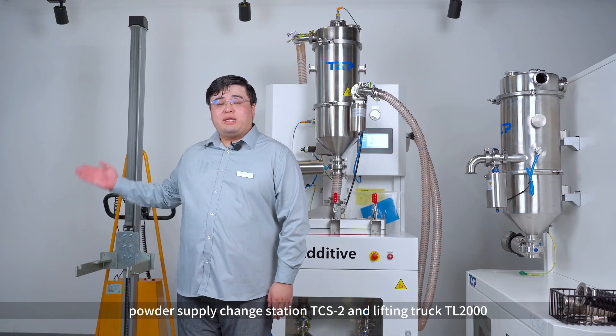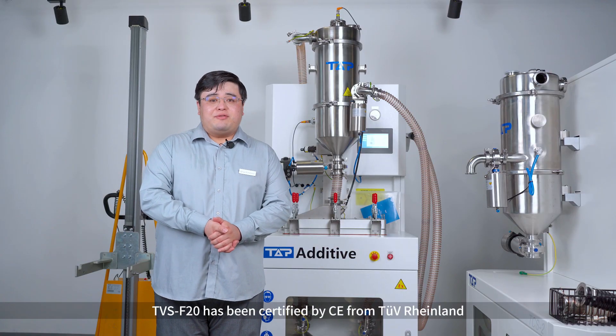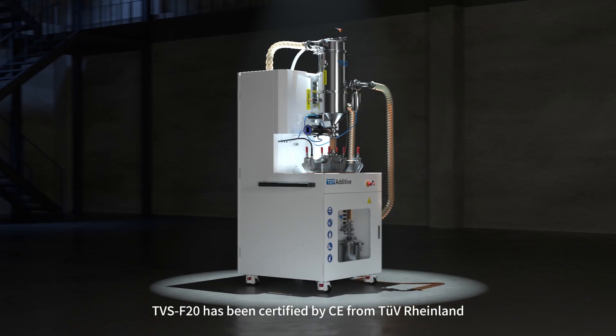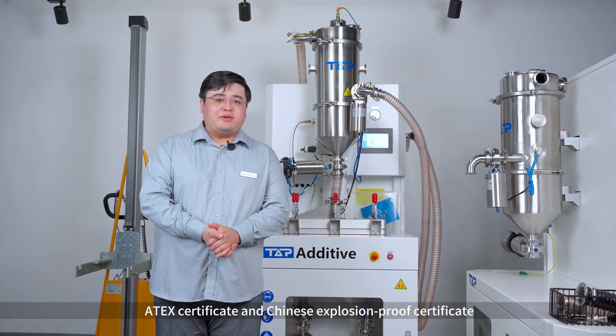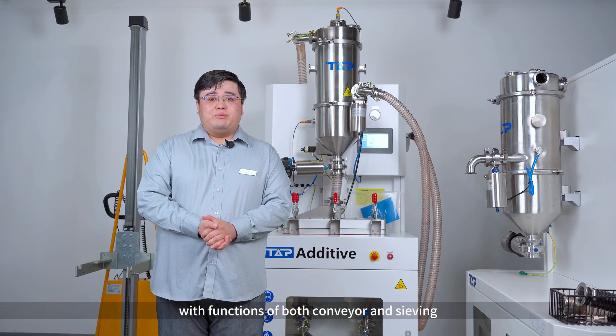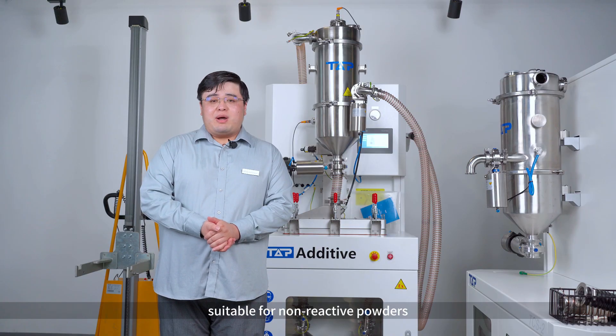and lifting truck TL2000. TBS F20 has been certified by CE from TUV Rhineland, Datex Certificate, and Chinese Explosion Proof Certificate, with functions of both convenient and saving, suitable for non-reactive powders.